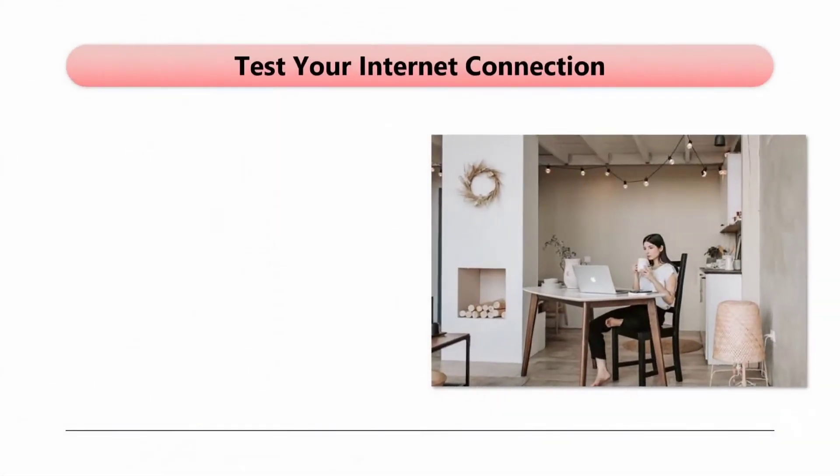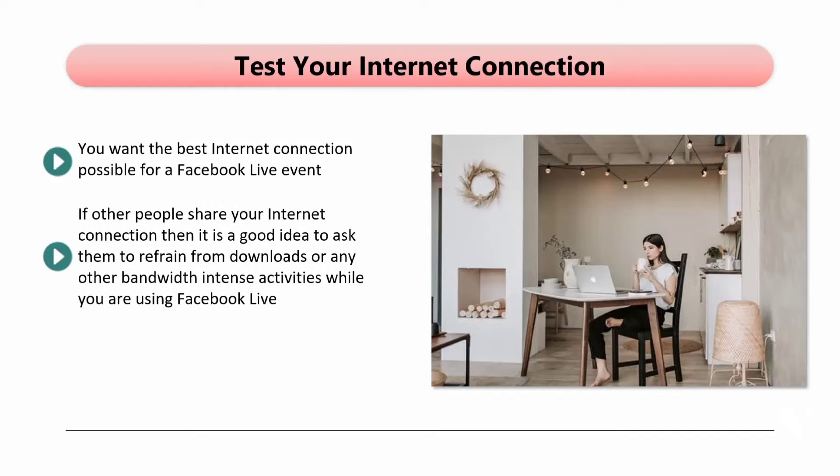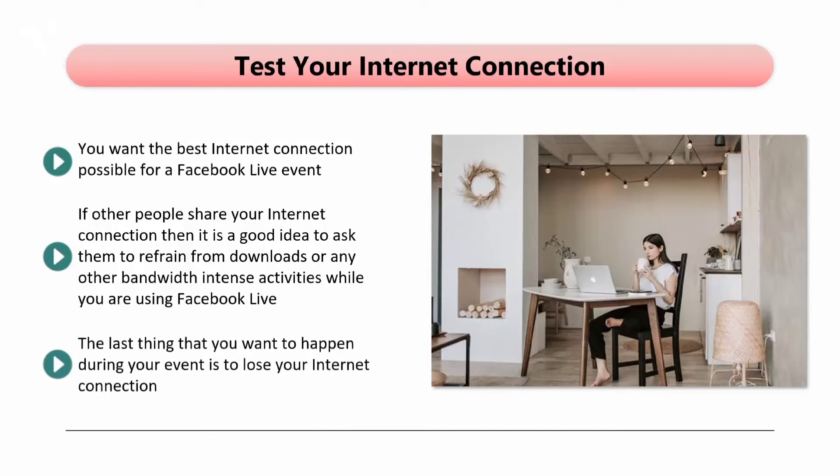Test your internet connection. You want the best internet connection possible for a Facebook Live event. If you use Wi-Fi to connect to the internet, test your connection prior to commencing with your live event. If other people share your internet connection, it is a good idea to ask them to refrain from downloads or any other bandwidth-intensive activities while you are using Facebook Live. You can use a booster for your Wi-Fi network if necessary. The last thing that you want to happen during your event is to lose your internet connection. If your Wi-Fi signal is weak, this can cause your video to cut in or out. It may be worth your while to use a direct cable connection to your router to eliminate the use of Wi-Fi.